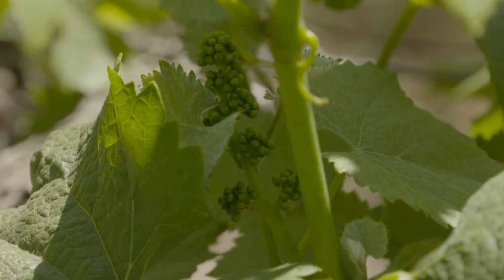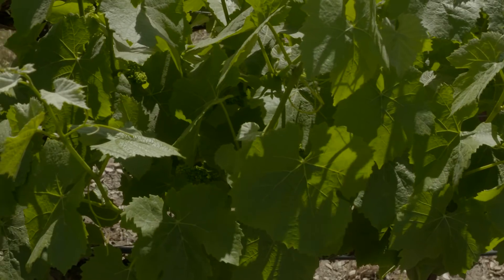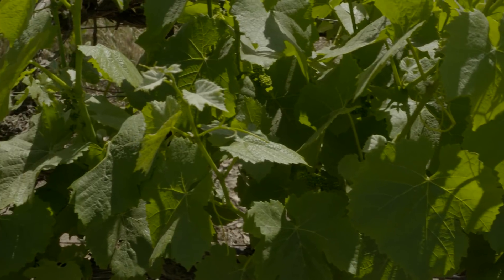One Bayer product in particular that we've been using is Luna Experience. I like to use Luna Experience during bloom time, and I can also pick up botrytis, controlling both botrytis and powdery mildew. I've had 100% control in my vineyards when I use Luna in rotation with other products.